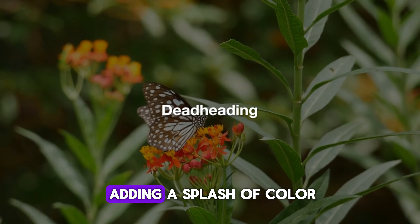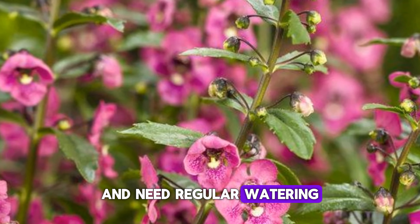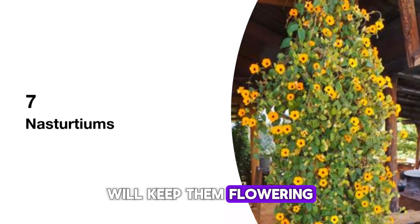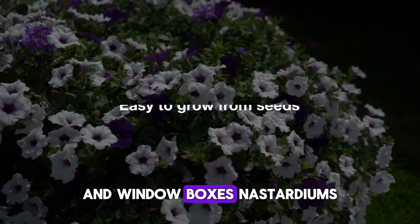Petunias are perfect for adding a splash of color. They thrive in both full sun and partial shade and need regular watering. Deadheading, or removing spent blooms, will keep them flowering all season. Petunias are also fantastic for hanging baskets and window boxes.